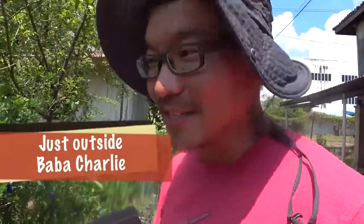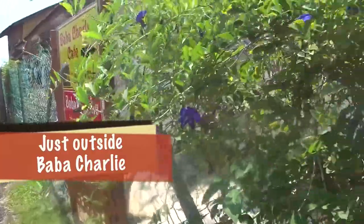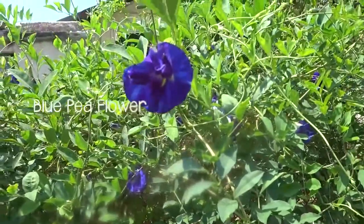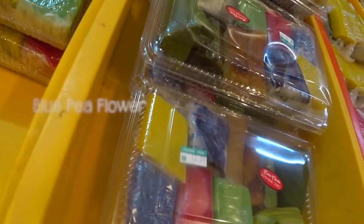This is the blue pea. It is a major ingredient in many Nyonya or Peranakan cultures — it's called the bunga telang. It is what creates the blue colour of most of the Nyonya kuih.